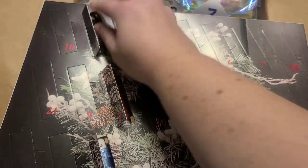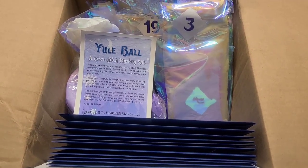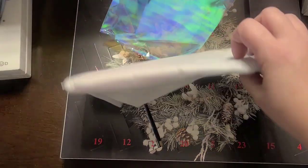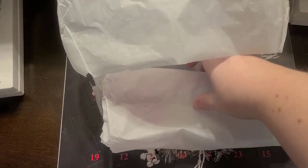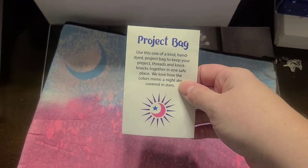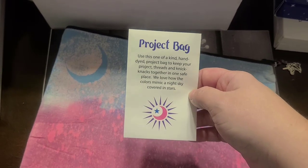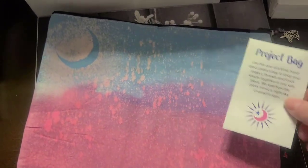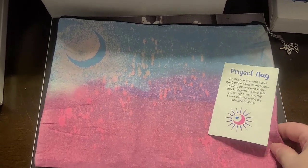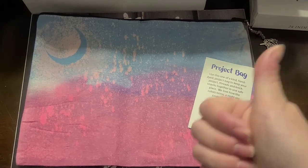So that's my Devere Yarns. And then my Yule Ball from Forbidden Fiber Co. is this — I'm sorry for the crinkles. Oh, it's a project bag! 'Use this one-of-a-kind hand-dyed project bag to keep your project threads and knickknacks together in one safe place. We love how the colors mimic a night sky covered in stars.' That's fantastic. And I have actually started the project, but I'll show you that in my Flosstube in a couple of hours since it's Friday. Project bag, day three — that is exactly what I was looking for. It's like she read my mind.